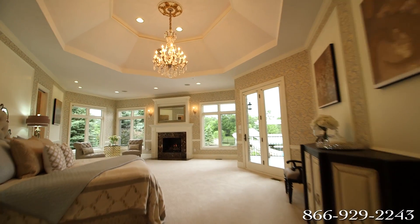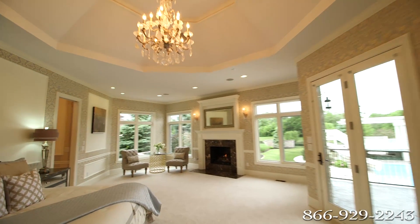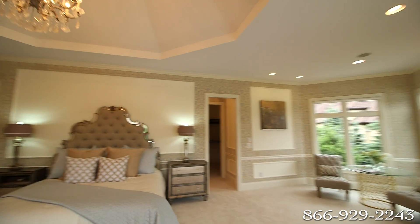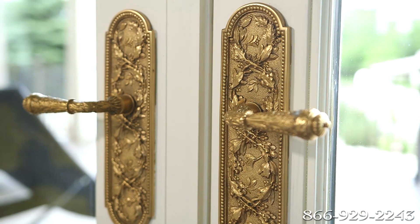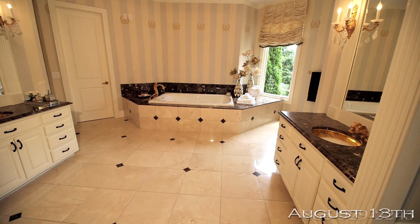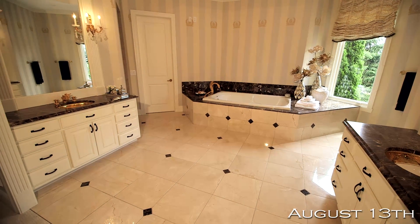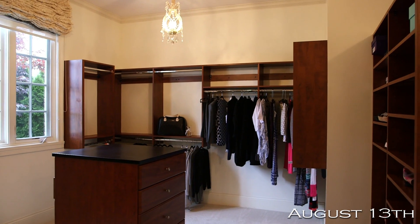Relax and renew as you enter the spacious Master Suite with its elegant fireplace, cozy sitting area, and French doors that open to the covered patio. The Master Bathroom will indulge you with its heated marble tile floor, soaking tub, his and hers vanities, and walk-in closets.